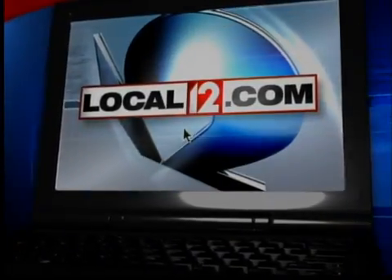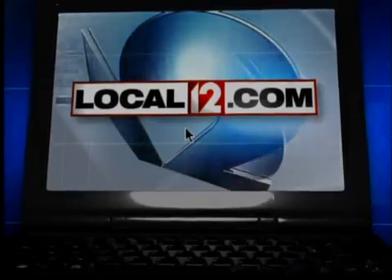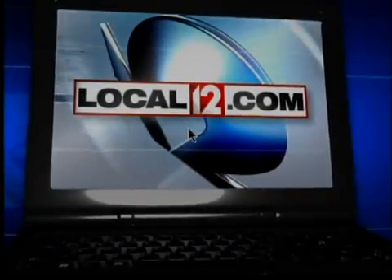Liz Bonas, Local 12 News. If you have a question for providers at TriHealth, you can submit one by going to local12.com and clicking on Ask the Expert.